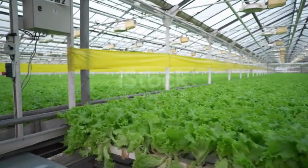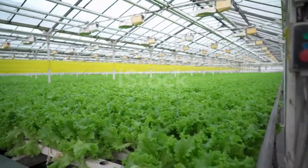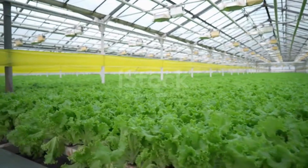Regarding the characteristics of aeroponics: plants' roots are better aerated, allowing them to grow faster. It is the most efficient vertical farming system, as it consumes up to 90% less water than the most efficient hydroponic vertical farming systems.